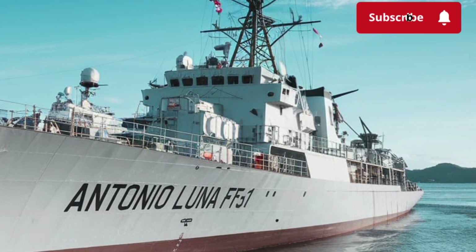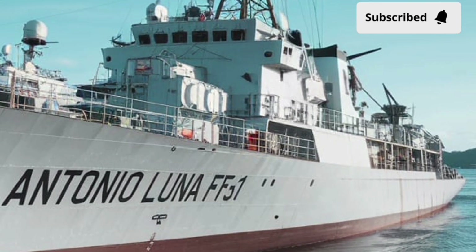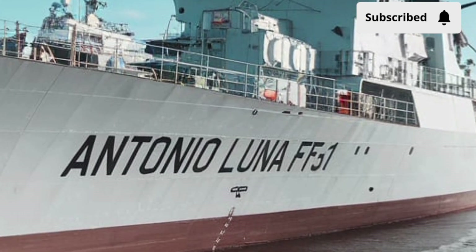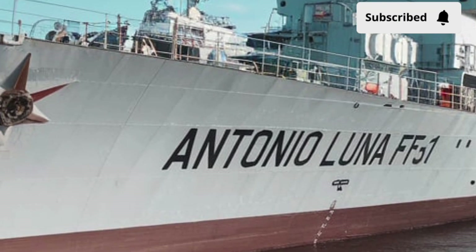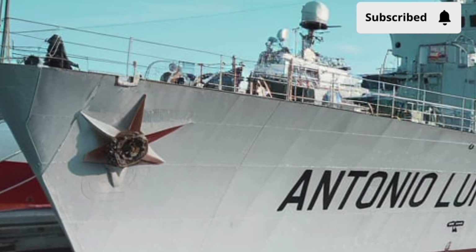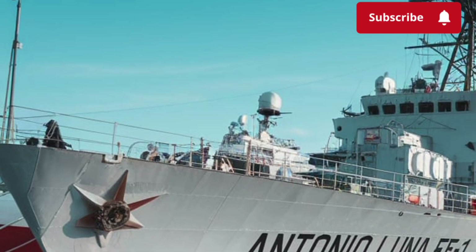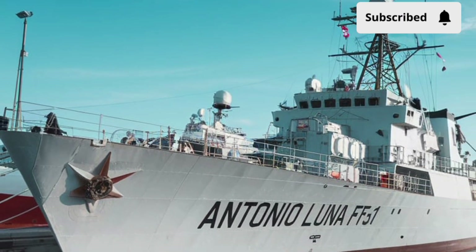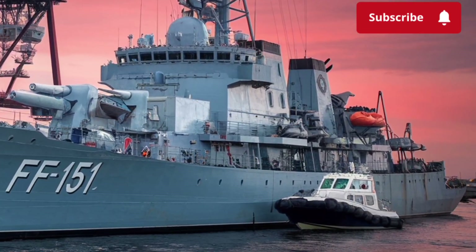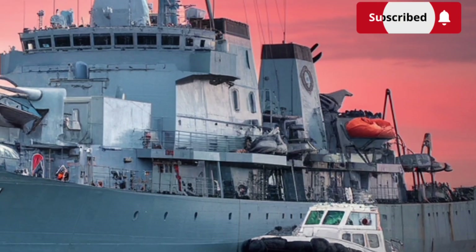Have you ever wondered what it really takes for a country to safeguard its waters in today's era of high-tech naval warfare? How does a modern navy balance speed, stealth, and firepower in a single vessel that can respond to a wide range of threats? These are the questions that come to mind when we take a closer look at the BRP Antonio Luna FF-151, one of the pride and most modern assets of the Philippine Navy. This warship isn't just a floating fortress — it represents a turning point for the Philippines as it seeks to strengthen its maritime defense and maintain stability in contested waters.